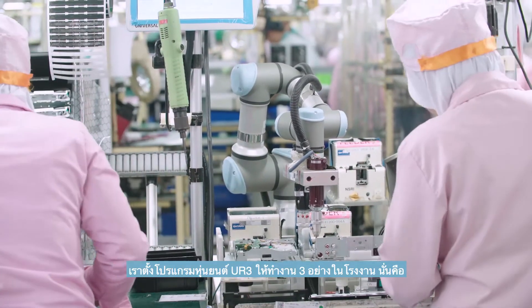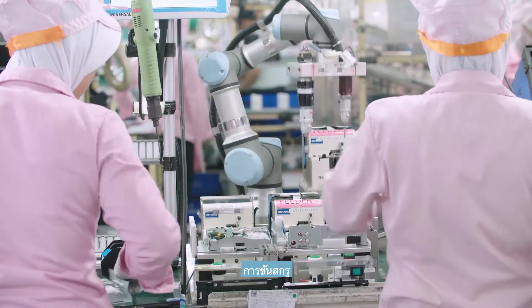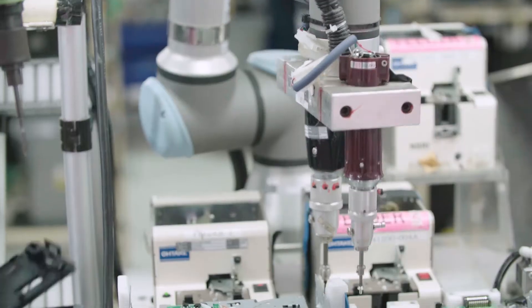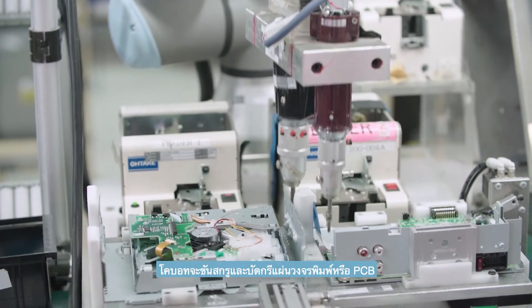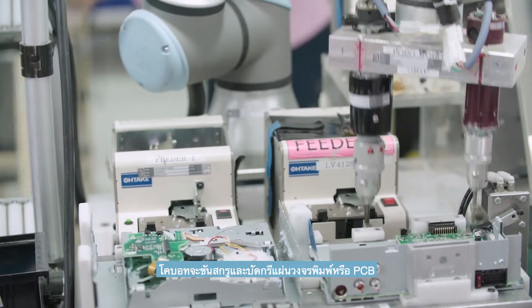The UR3 robots are programmed to undertake three tasks at the facility: screwing, soldering, and pick and place. At the first line, the COBOT screws and solders the printed circuit board, or PCB, of a car stereo.